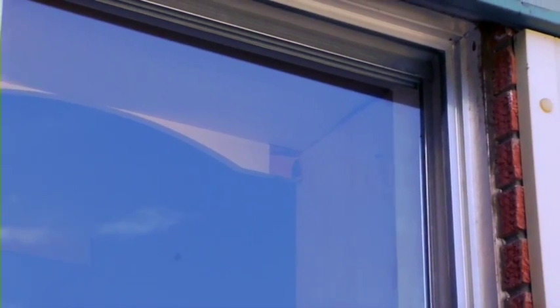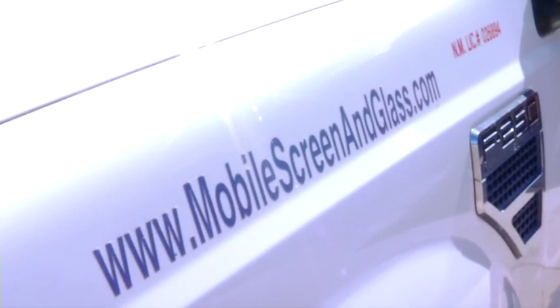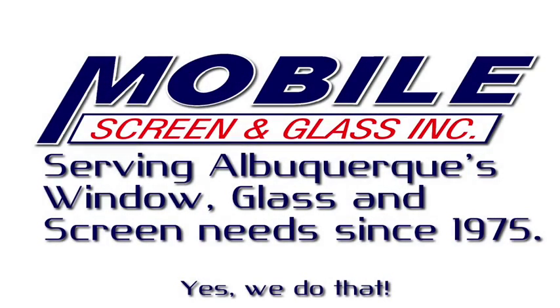They were only there for 30 minutes, and my window is good as new. Thanks, Mobile. Thanks for choosing Mobile Screen and Glass. If you need more information, visit our website at www.mobilescreeningglass.com or call us at 294-0542.